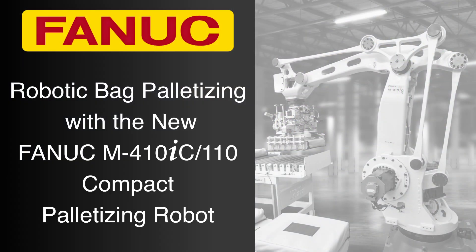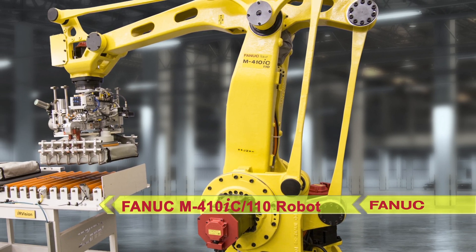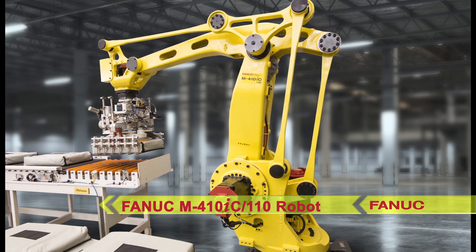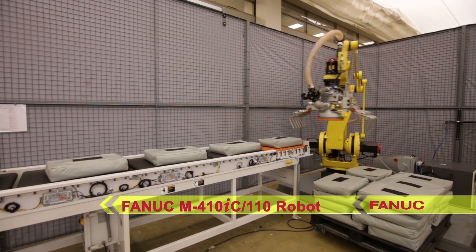FANUC America is proud to announce the release of its compact palletizing robot, the all-new FANUC M410IC110 robot, designed for high-volume production in case, bag, and bottle palletizing and depalletizing operations.